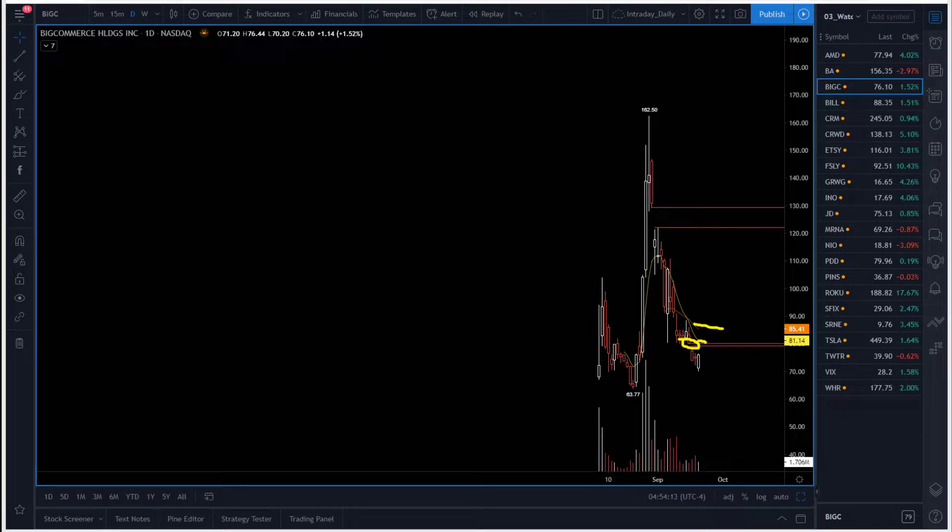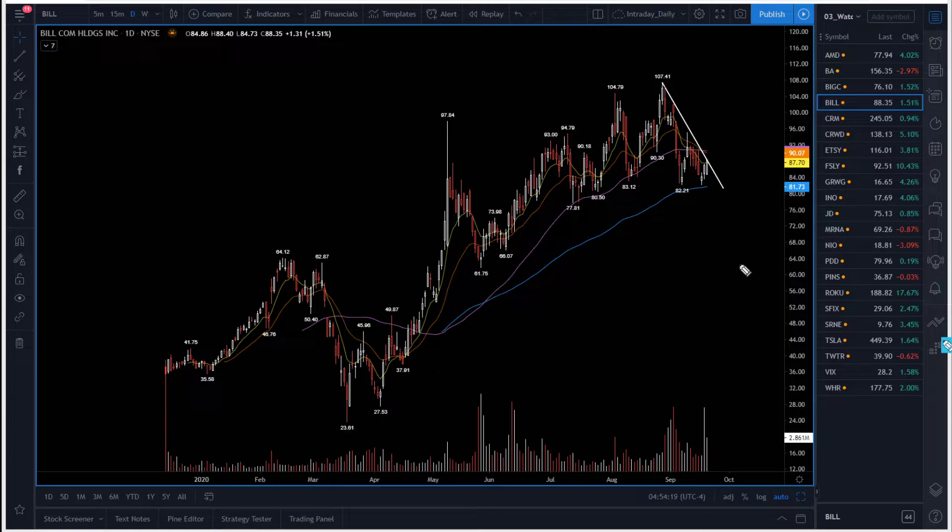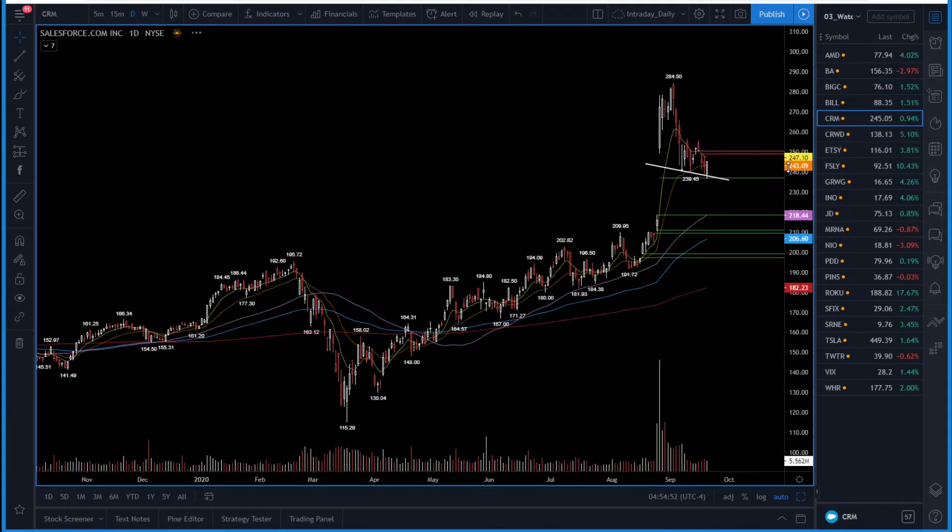BILL is one of those names that saw lots of bullish options activity in the past — it was a momentum, fast runner. Yesterday it bounced perfectly from one of the support lines I have around $81-$82. In the past, $81-$82 were levels that saw very nice big buying pressure. I'm looking for a possible break above $90 — if it breaks above $90 I'll be extremely bullish on the stock for a possible move back above $100. So keep BILL on your watch list.